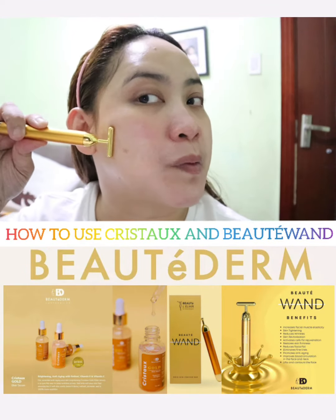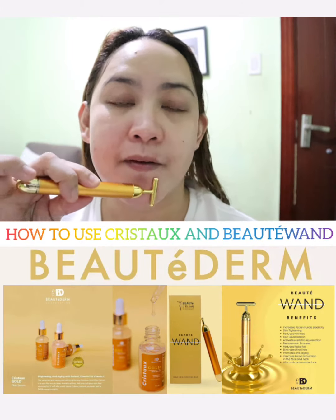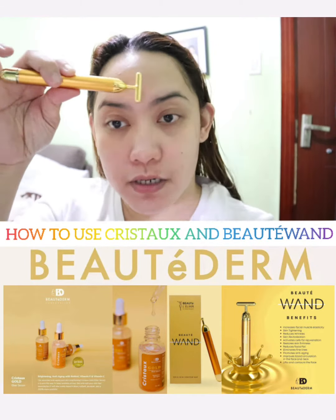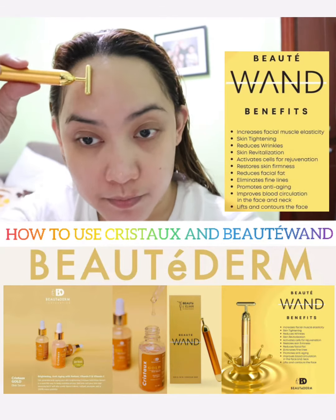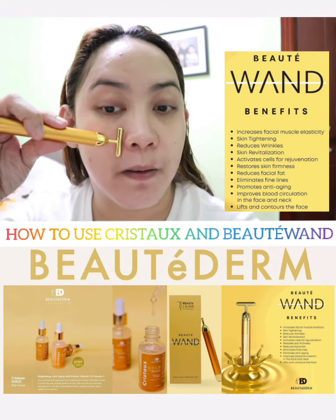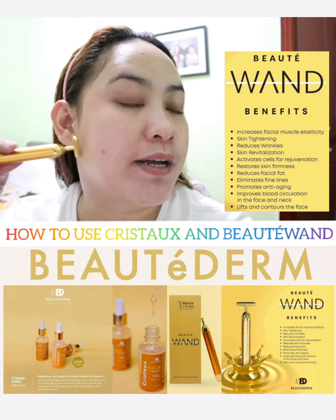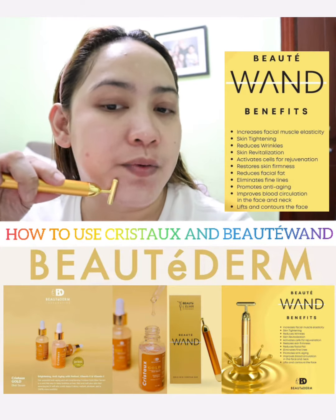You might notice it's a little rough at first because the face isn't super wet anymore, but that's fine. It's about 3 minutes on each side of the face using the wand. It's best to use the wand while your face is still slightly wet so it glides smoothly, since the wand vibrates.